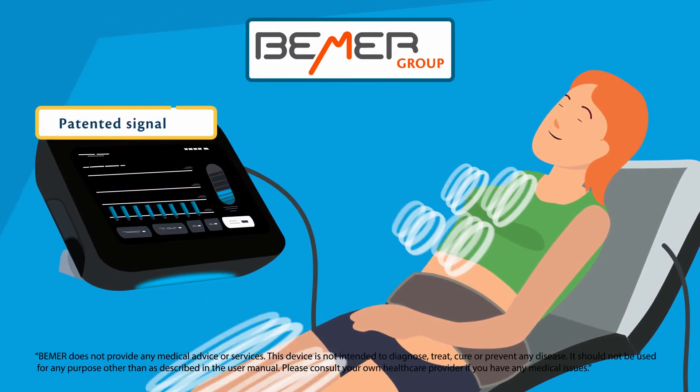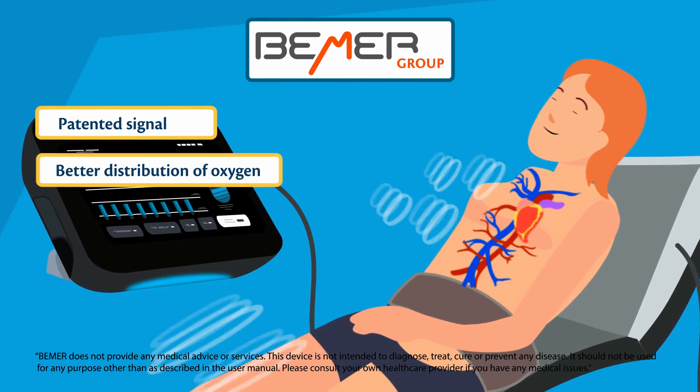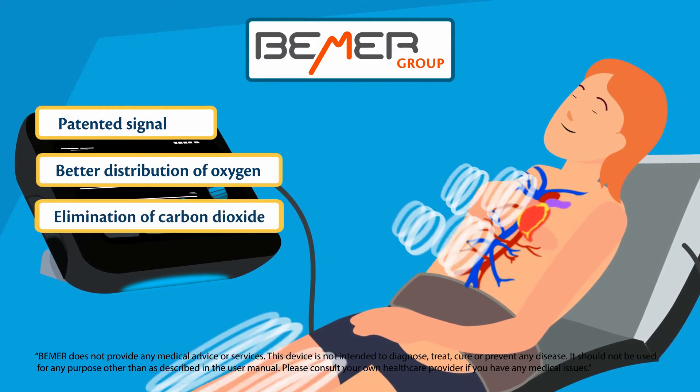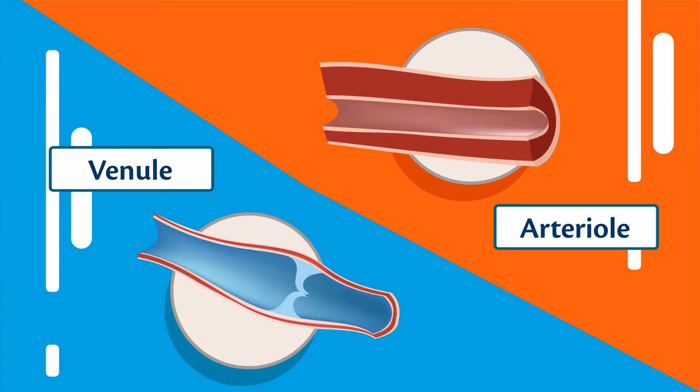This unique, patented signal safely travels through the body, allowing for better distribution of oxygen while eliminating carbon dioxide from your cells. Just think of this signal as gently massaging your micro blood vessels for better distribution of blood.